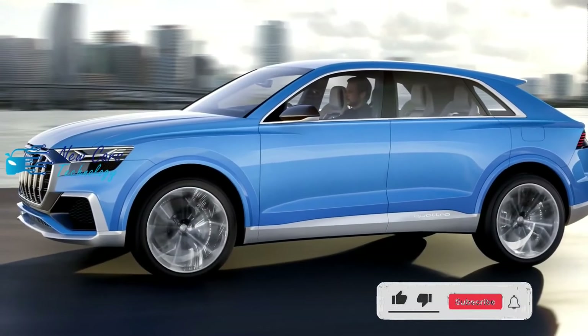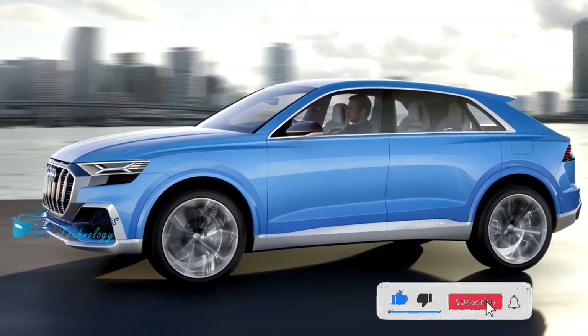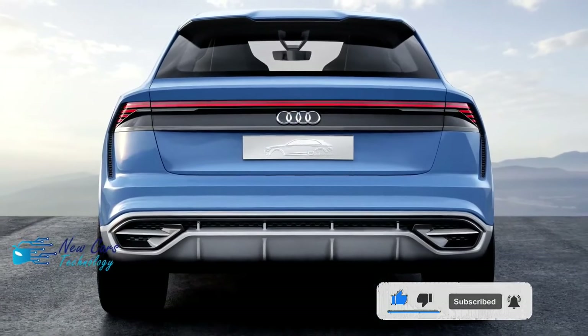Do not forget to subscribe to the channel and activate the bell to receive all that is new and exclusive in the automotive world.